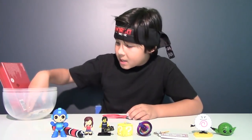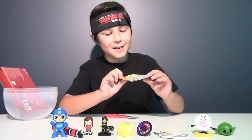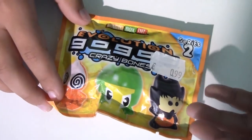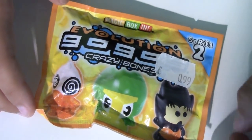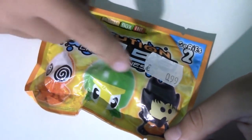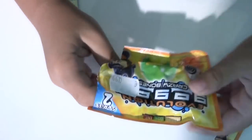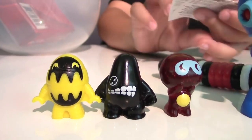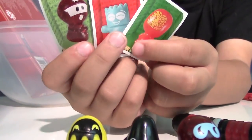We have one more blind bag that my uncle sent me from Europe. This cost 99 cents in Euro — crazy. I don't know who these figures actually are. They call themselves the Evolution Go-Go's Crazy Bones, and there should be three figures inside. Here they are — crazy guys! And they also come with some sort of stickers, and one matches one of the figures.